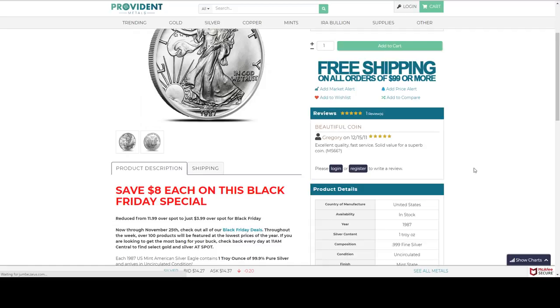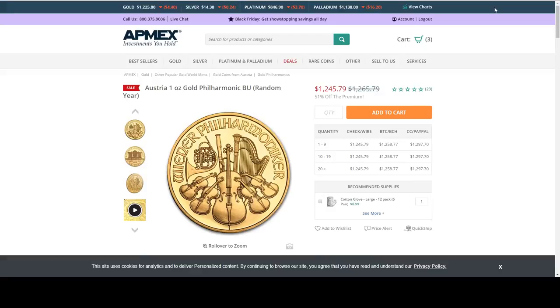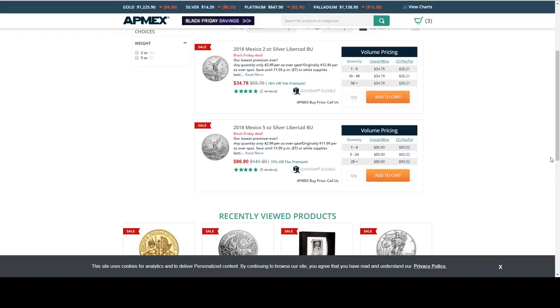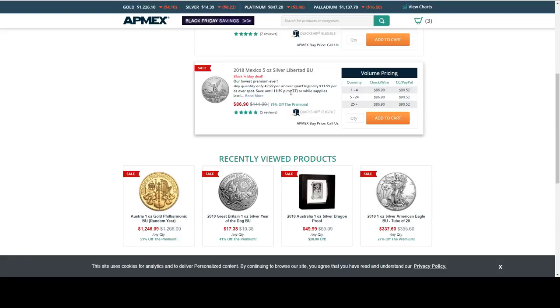APMEX does have a tube of American Silver Eagles for $2.49 per coin over spot. They also have a one ounce gold Philharmonic at $19.99 over spot. They're having a sale on Libertades. They still have the two ounce and five ounce Libertade at $2.99 over spot — they usually charge $11.99 over spot per ounce for this item, so I know APMEX is a little bit high, but this is a solid deal.